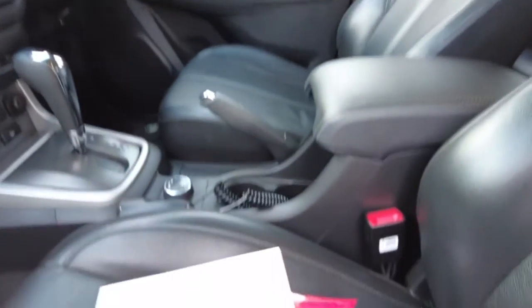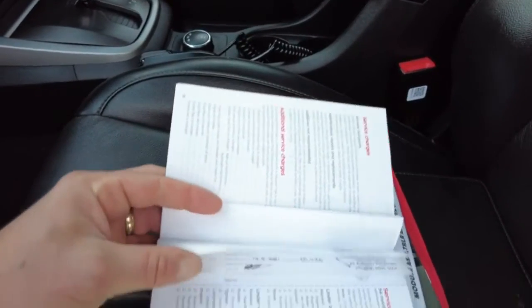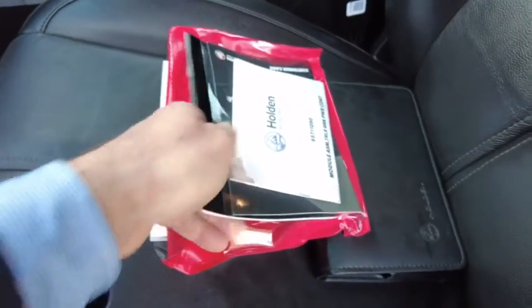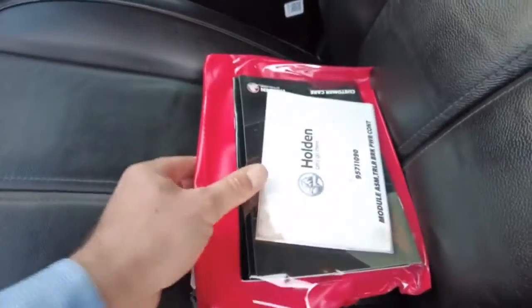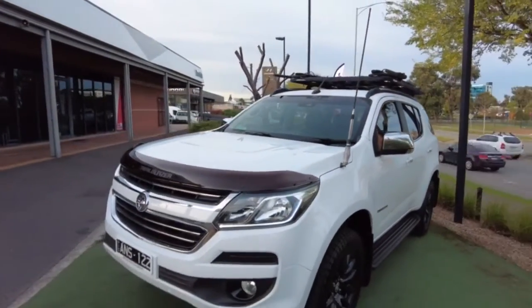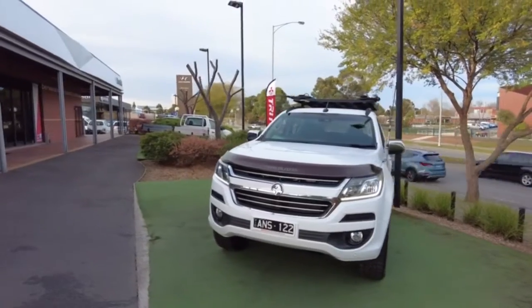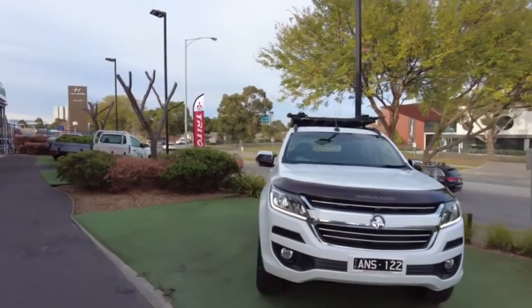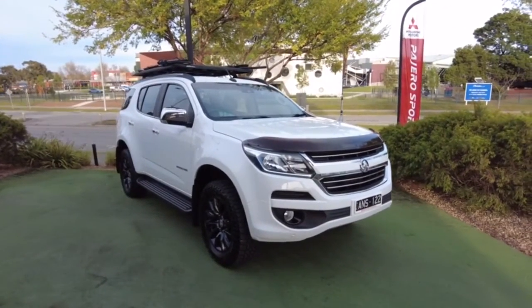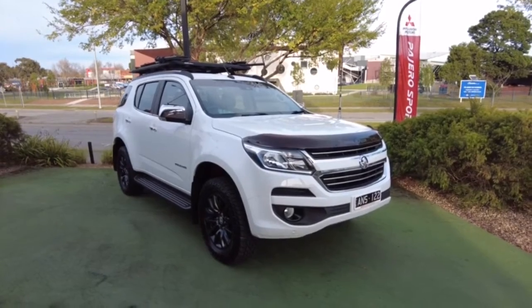The car currently has 55,900 kilometers and has been serviced all the way through at a Holden dealership, which is fantastic — so you can have the confidence that the car is sorted out underneath the bonnet as well as cosmetically. We are situated at 20 Kangan Drive in Berwick. Please don't hesitate to give us a call on 9907-0555. On behalf of myself and the team here at Berwick Mitsubishi, I'd like to thank you for viewing our video.